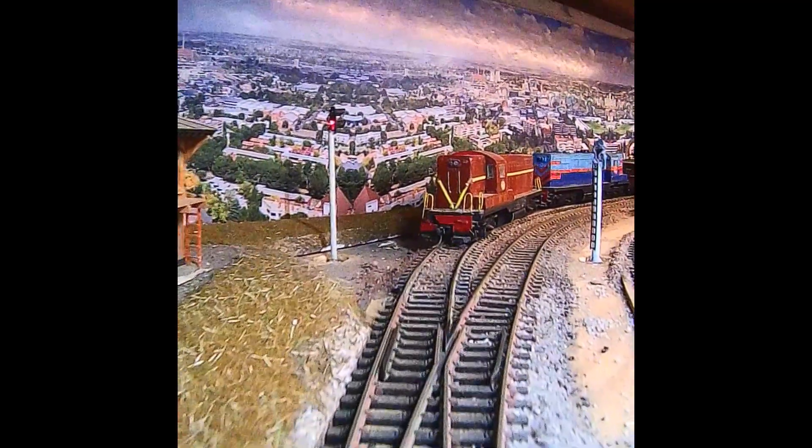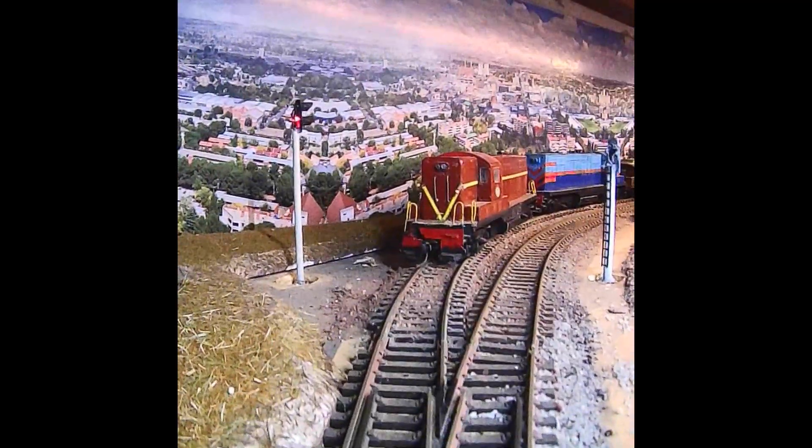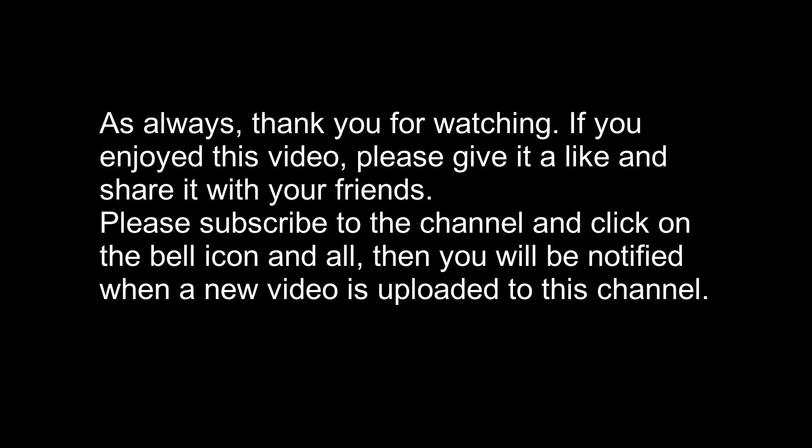We do not want to have a head-on collision with the passenger train that has just reversed into Flaupteplas, so that is the end of the video. Thank you so much for watching, please like and subscribe.